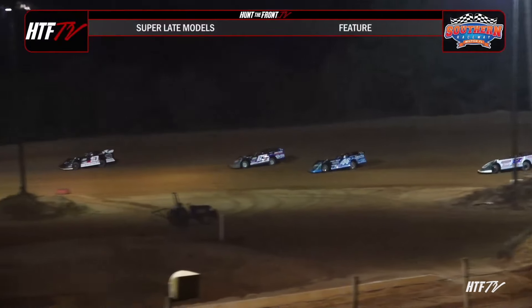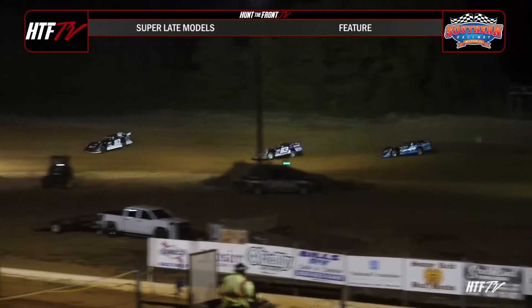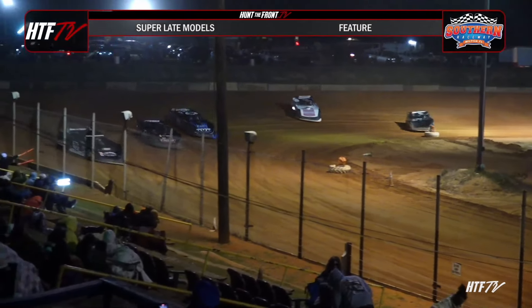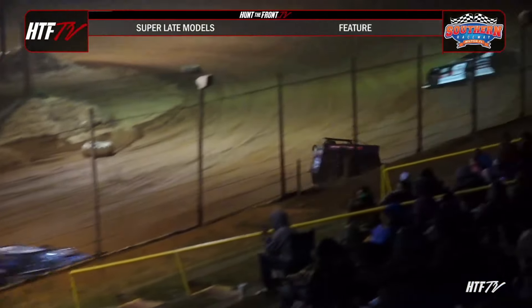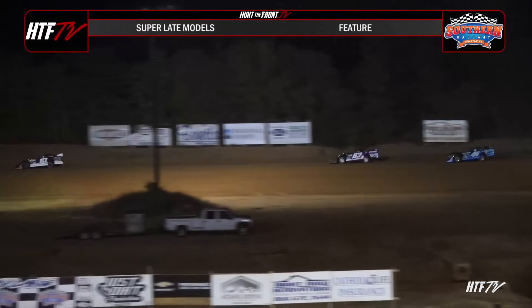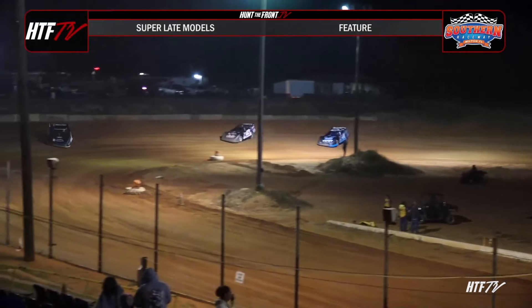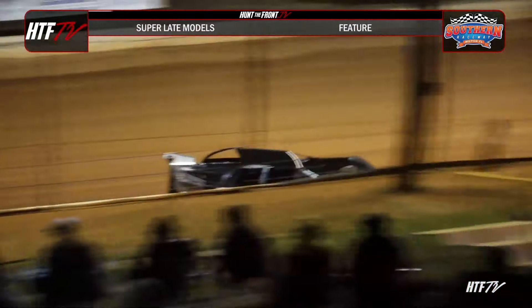Joyner leads lap number one while the rest of the field gives chase down the backstretch. Tyler Clem is in the second spot. He takes that BMF chassis down to the bottom trying to build up some ground on Joyner. But Joyner's got a head of steam working on the outside lane. Now Dalton Cook gives chase to the second place machine down the backstretch. Back off in three and four. Dalton Cook throws out the hook and he's going to work on them as they come out of four.